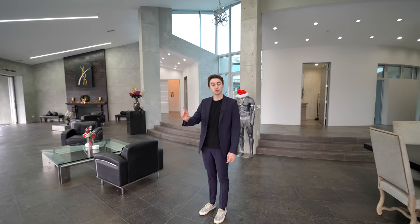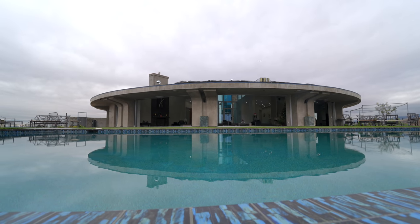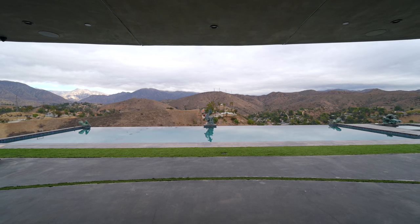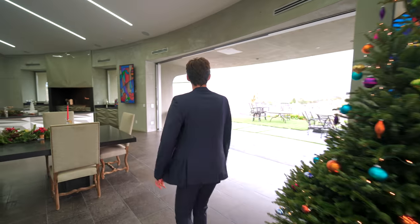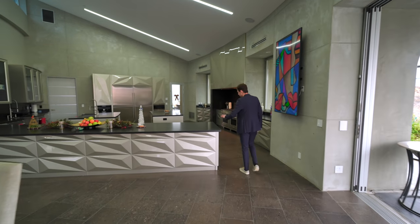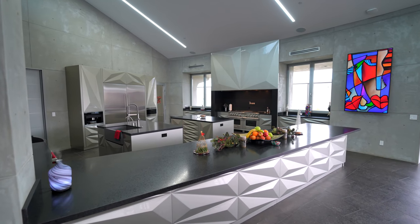Inside the great room, we also have three sets of pocket sliding doors leading straight out to the backyard with amazing views of the hillside. We also have an oversized infinity-edge pool, which we'll show a bit later. The views of the hillside are absolutely gorgeous.